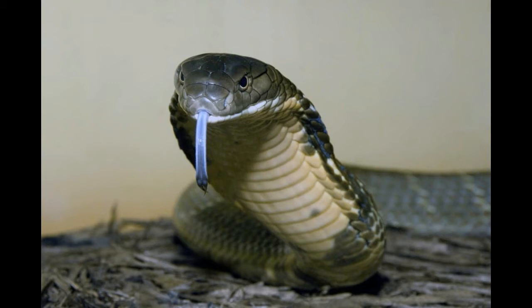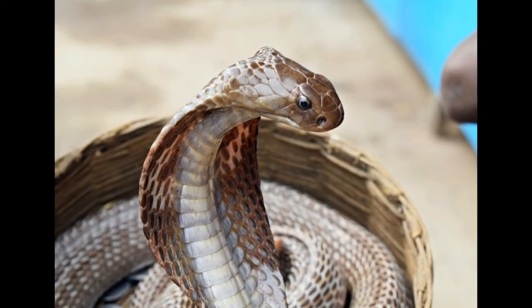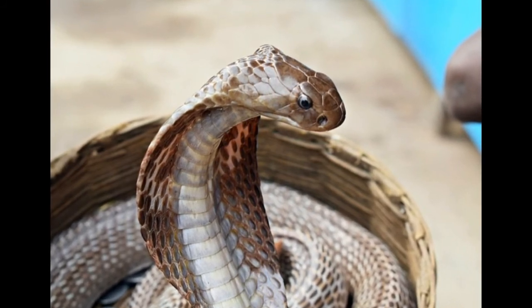Hunting technique: The king cobra is ophiophagous, meaning they prey on other snakes such as pythons and smaller members of its own species. Its venom affects the nervous system and hence has neurotoxic properties. Their venom is not the most potent among venomous snakes, but the amount of neurotoxin they can deliver in a single bite is enough to kill 20 people or even an elephant.